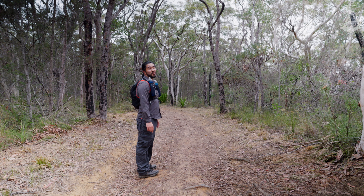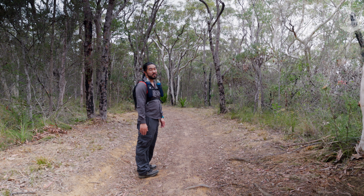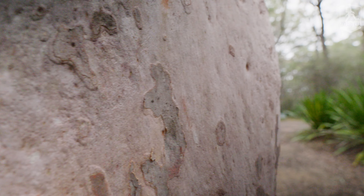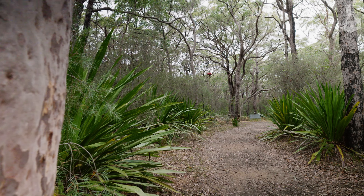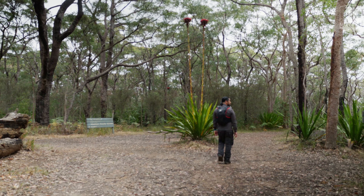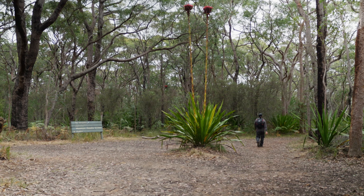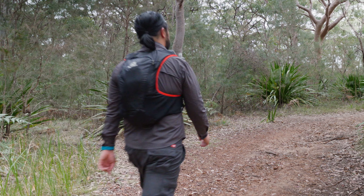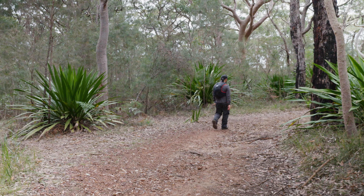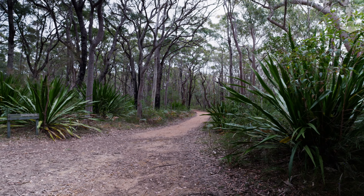You may have noticed there's a lot of fire trail walking. It has its positives — makes it nice and easy.